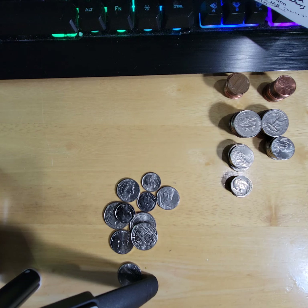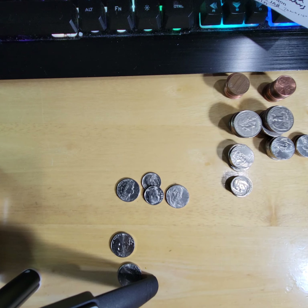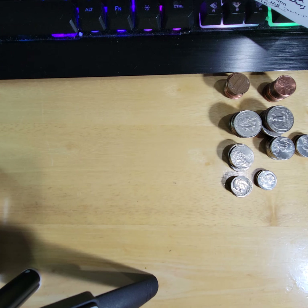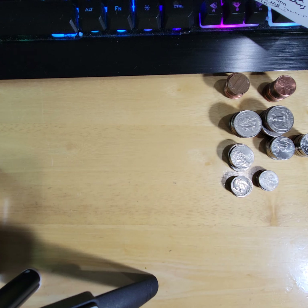I didn't realize I could zoom out a little further so you can see what I'm doing. I'll put them over here to the side and then zoom in. Let me take a little sip of the coffee and we will get started. I think the pennies are the most, so we'll do the dimes, the nickels, the quarters, then the pennies. And we're off — see if we find anything interesting today.